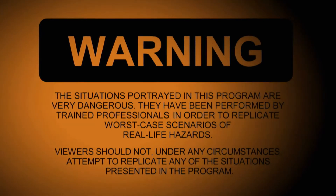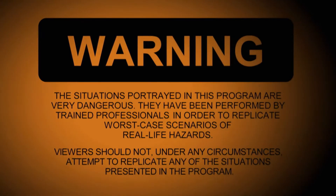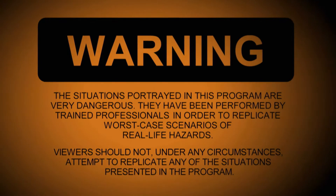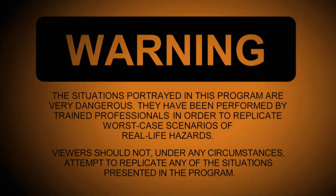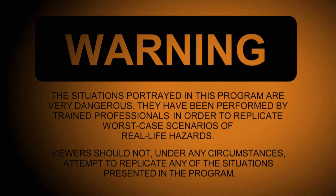The situations portrayed in this program are very dangerous. They have been performed by trained professionals in order to replicate worst-case scenarios of real-life hazards. Viewers should not, under any circumstances, attempt to replicate any of the situations presented in the program.